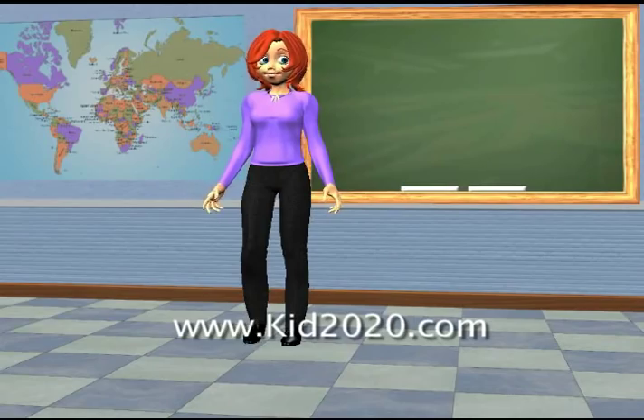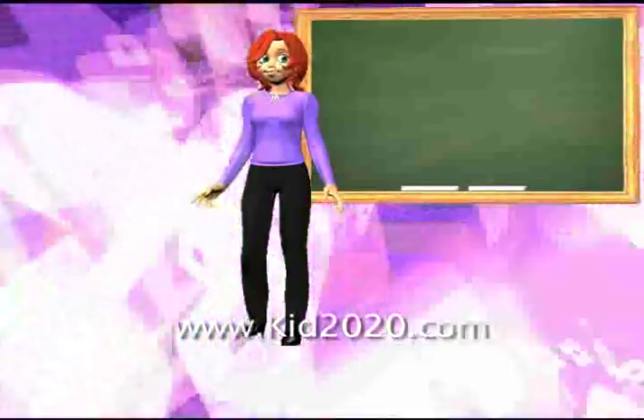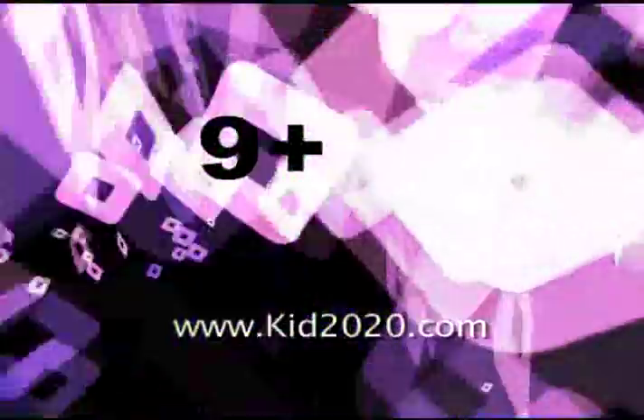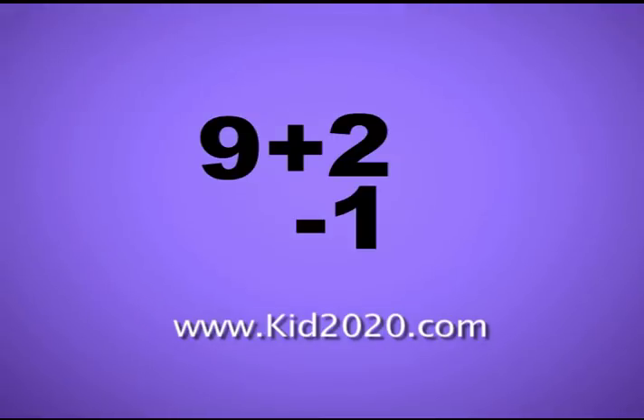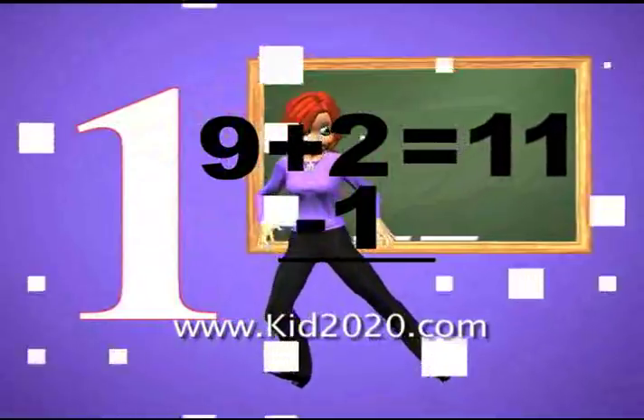I was looking for a rhyme that would help with adding nine, so you can get it right each and every time. Take the number that you add, minus one, but don't be mad. Put a one in front of it and look at what you have.